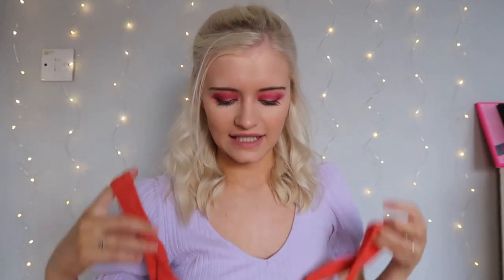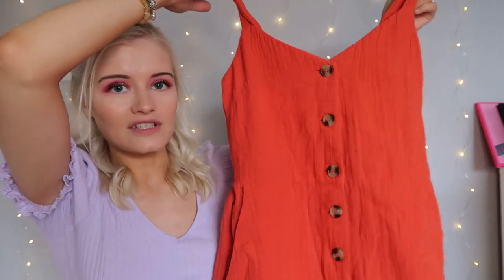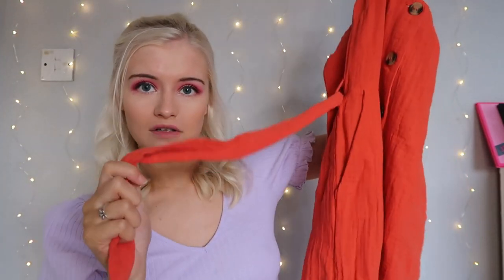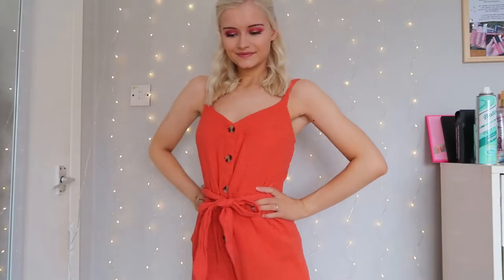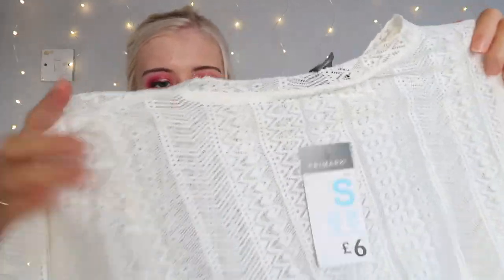The next thing I picked up was a playsuit. I don't normally go for this color but I actually really liked it. It has tortoiseshell buttons down the side, a little tie front detail, and it's in this lovely red-orange color. I got it in a size eight and it was only ten pounds — a really inexpensive playsuit. I'm so excited to wear this.